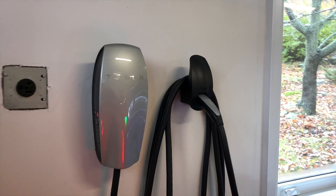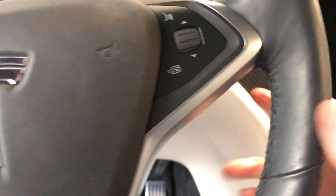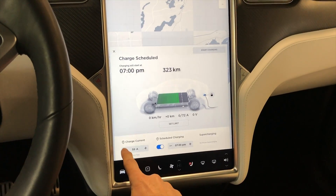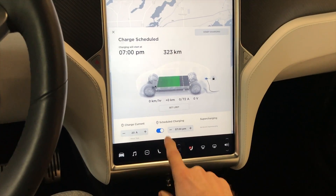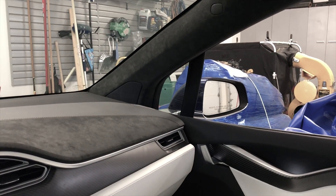You can hear the sound of the generator. We'll plug this in. It's on schedule right now, so I'm going to turn down the charging current. This is the charging screen — I have it scheduled, but I'm going to turn the charging current way down just to see how the generator responds. I'll take off scheduled charging, and that should kick on the charging right now. Okay, starting to charge. I can hear the generator.